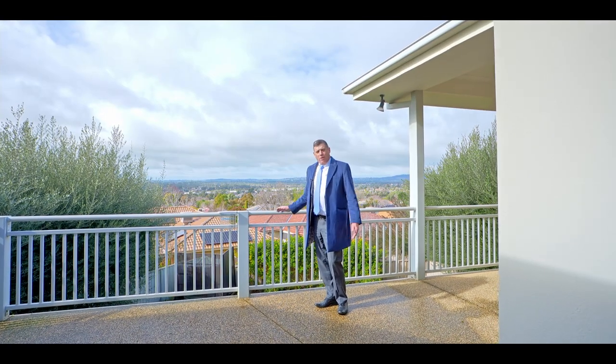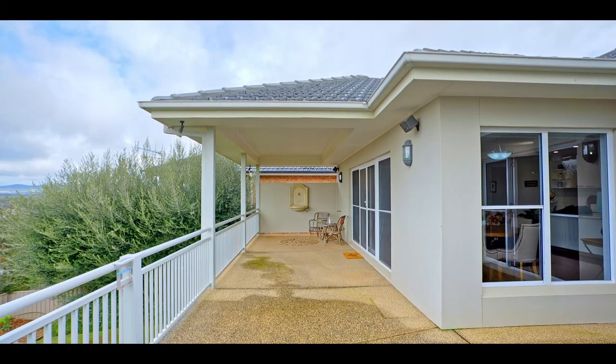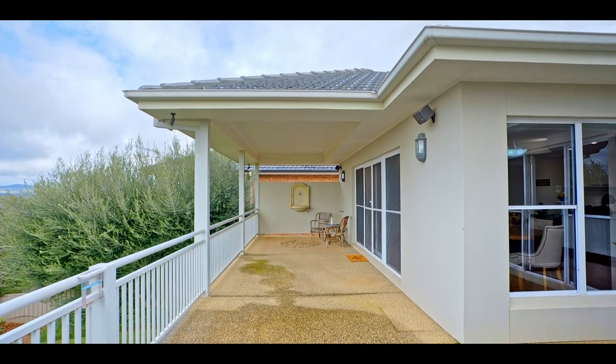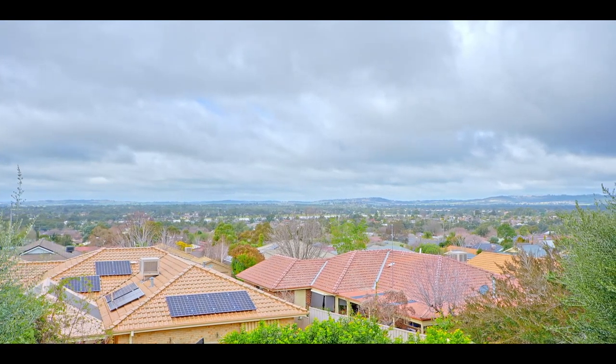I'm standing out on the outdoor balcony, which is on the upper level. This is repeated on the lower level. Heaps of outdoor space, and behind me this wonderful view of Tatton, Lake Albert, and the lake itself.